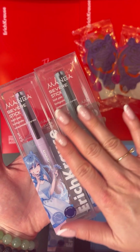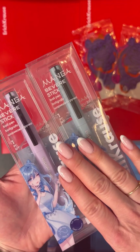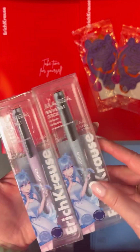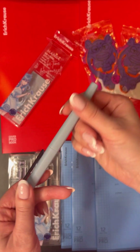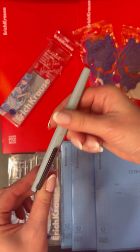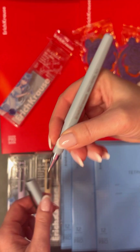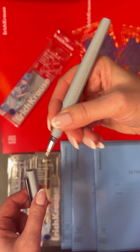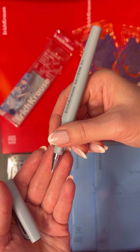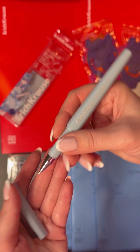Ручка от Erich Krause — серия Severo Stick, коллекция Mango. Посмотрите, какие шикарные цвета у корпуса ручки и как они классно упакованы. Только посмотрите на этот стильный дизайн с покрытием Soft Touch — очень приятно держать в руке. Эргономичная grip-зона треугольной формы, и эта ручка идеально ложится в руку. Чернила по технологии Ultra Glide: очень мягкое письмо и высокая длина линии — ручка пишет до 1700 метров. А также в ней меняется стержень.